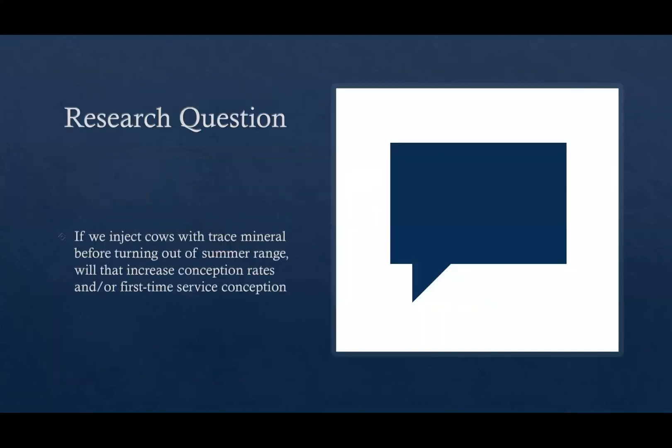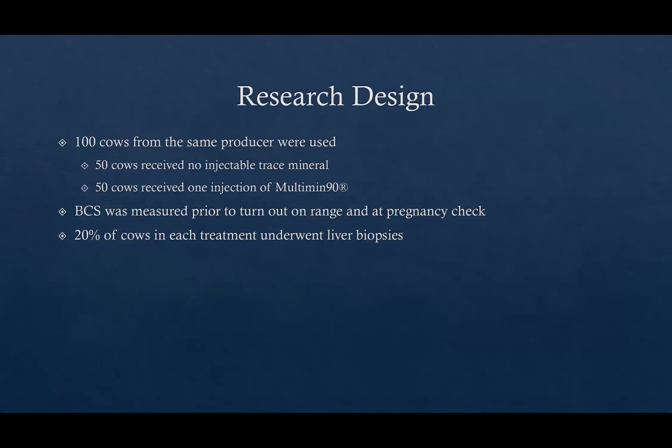The research question was: what if we injected cows with an injectable trace mineral before turning them out on summer range? Would that increase conception rates and first-service conception? We took 100 cows from one producer — all managed the same, from the same herd. Fifty cows were the control and received no injectable trace mineral, and 50 received one injection of Multimin. We also measured body condition score before turnout and at pregnancy check in the fall. Twenty percent of cows in each treatment underwent liver biopsies to determine baseline mineral status before going out on range.